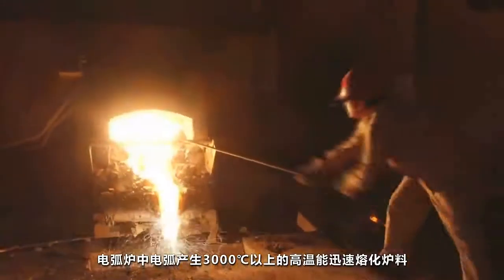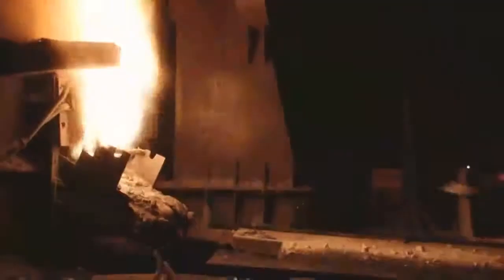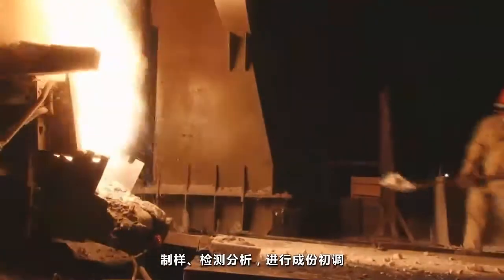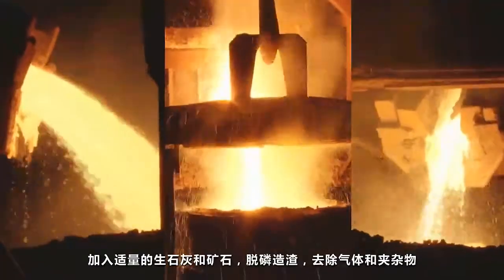Temperatures over 3000 degrees produced by electric arc rapidly melt materials, then sampling, testing and initial adjustment. De-phosphorizing and slagging are conducted to remove gas and inclusion.